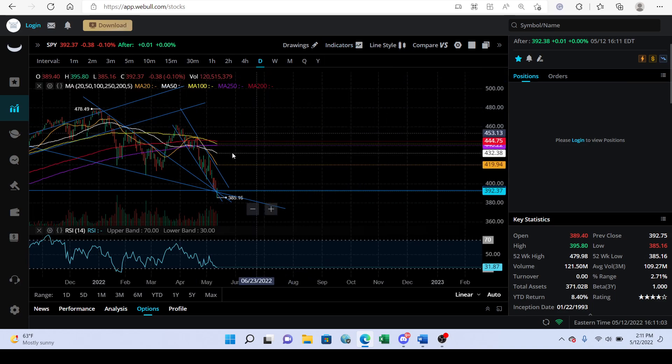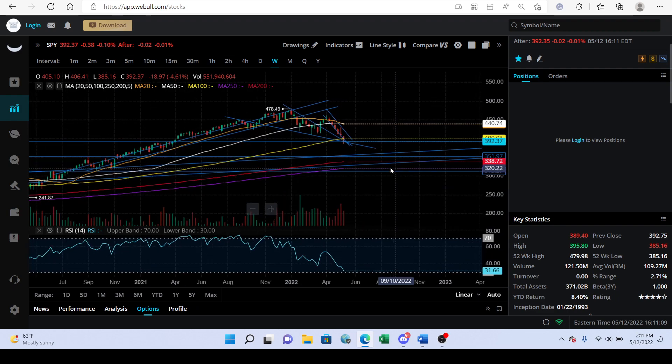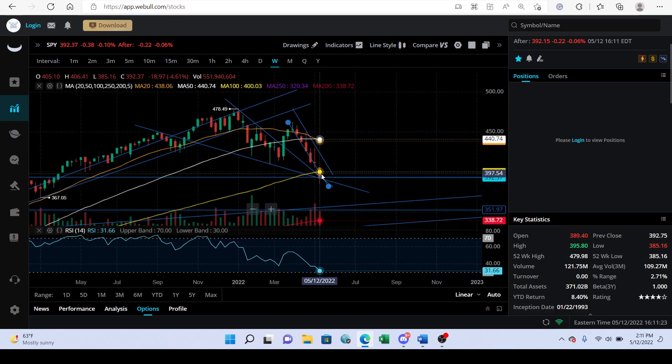When the moving averages are this low I like to start looking at the weekly. If SPY can close above 400 tomorrow on the weekly, then I think that would be a nice little sign that we might get a bull run.